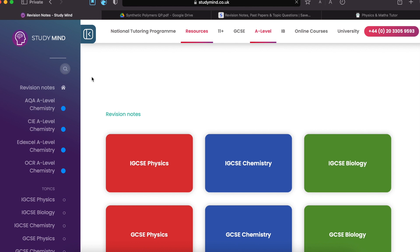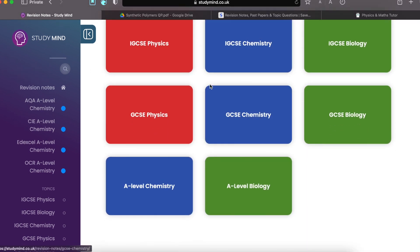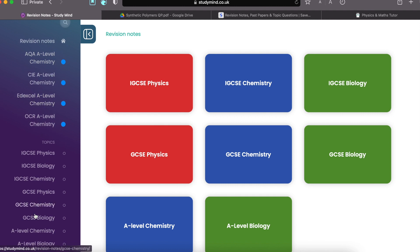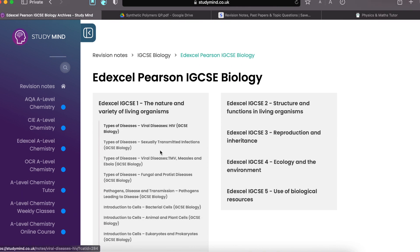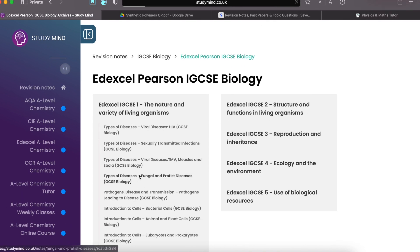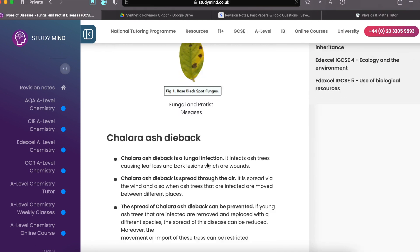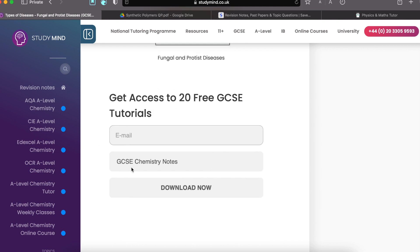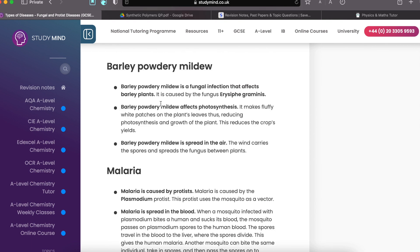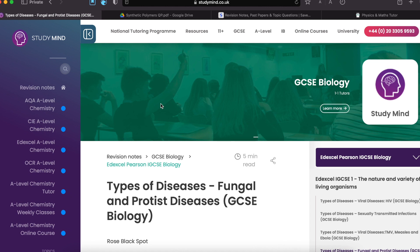Click on that and you will come to a page where you can choose the topic you're interested in. For example, IGCSE Biology — you have notes for Cambridge IGCSE Biology and Edexcel Pearson IGCSE Biology. Topic-by-topic notes are available, and this is all completely free. Some aspects might be paid, but most of the good stuff is free. You can even sign up to get access to some free tutorials. This site is a lifesaver for IGCSE students who want to specifically practice topic-by-topic.